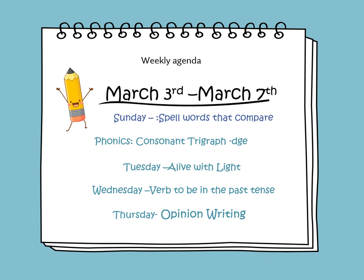In this weekly video, we will learn to spell words that compare. In phonics, we'll be learning about consonant trigraph DGE. On Tuesday, we'll be reading the informational story titled Alive with Light. On Wednesday, we will learn about verb to be in the past tense. On Thursday, we will learn how to draft and construct an opinion writing paragraph.